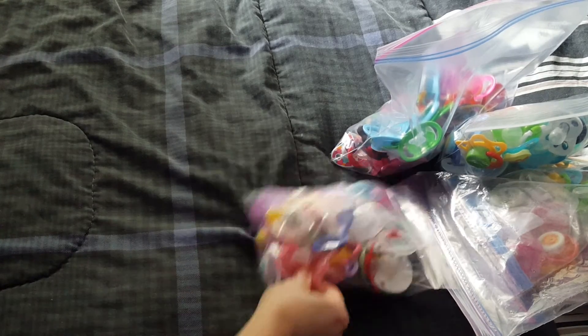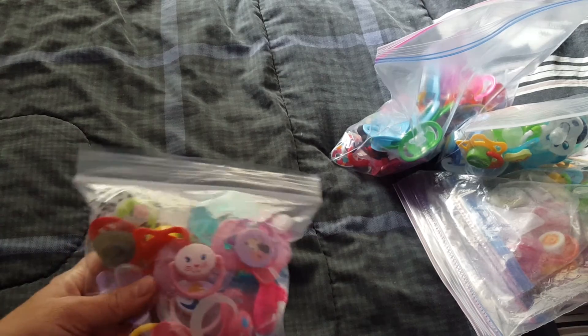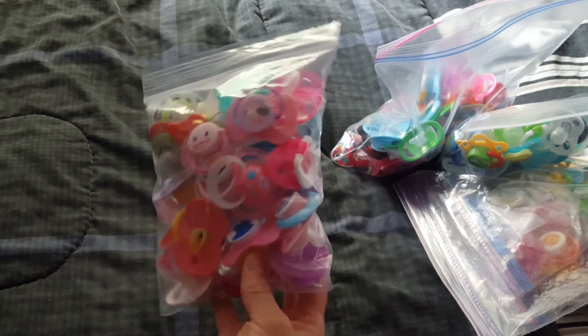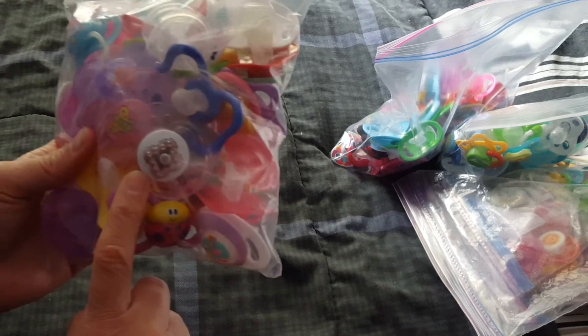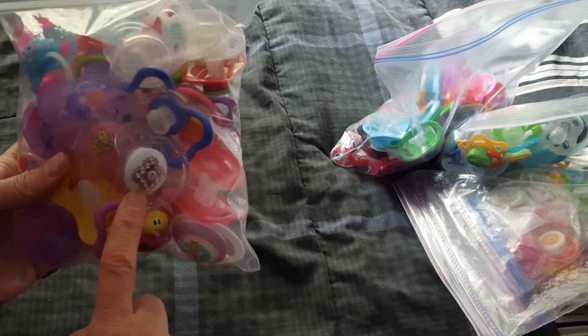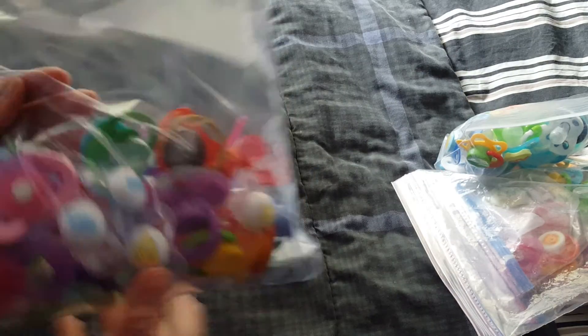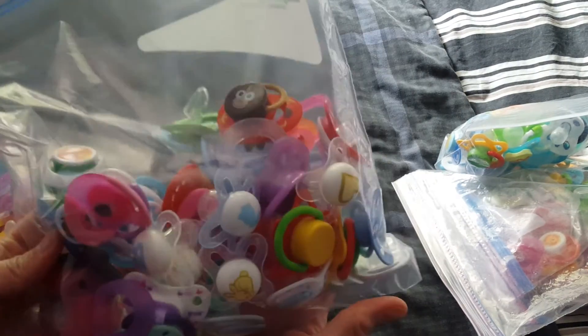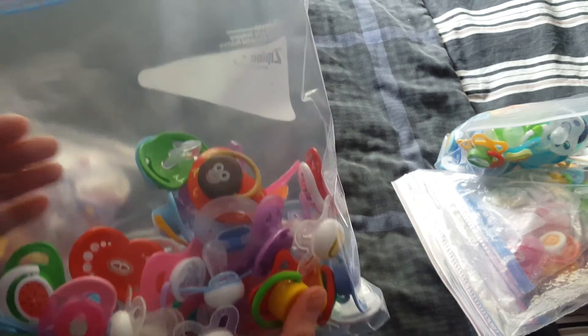I have this bag here for Wendy. These are all not modified. I think I have one in here that's modified — this one that she came with. It's modified, but these ones are my newest, the latest ones that I either received or bought recently.